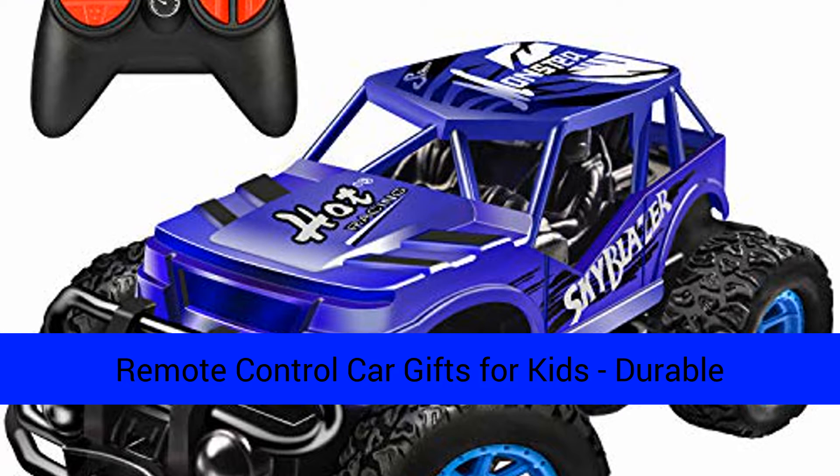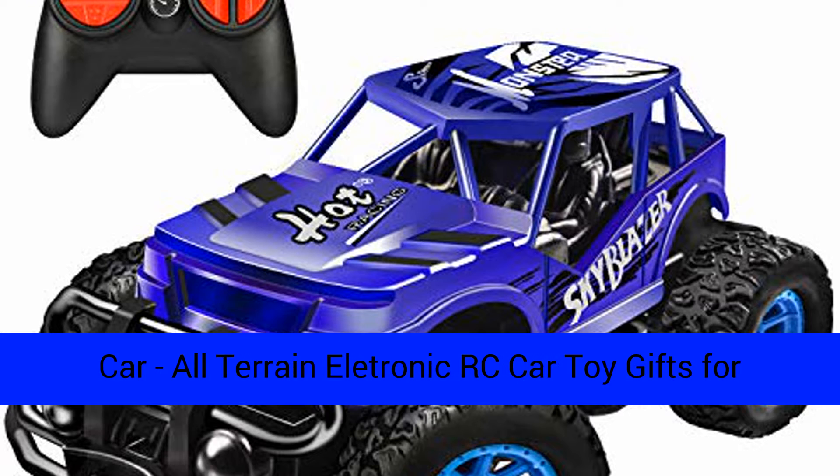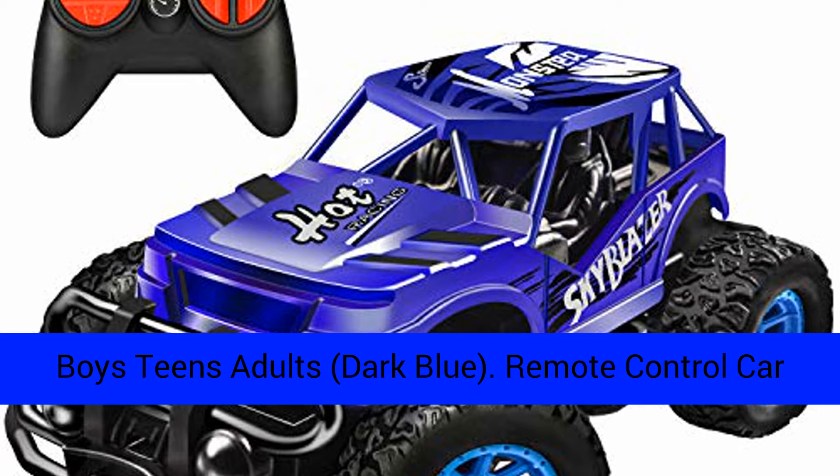Remote control car gifts for kids. Durable non-slip off-road shockproof high-speed RC racing car, all-terrain electronic RC car toy gifts for boys, teens, and adults. Dark blue.